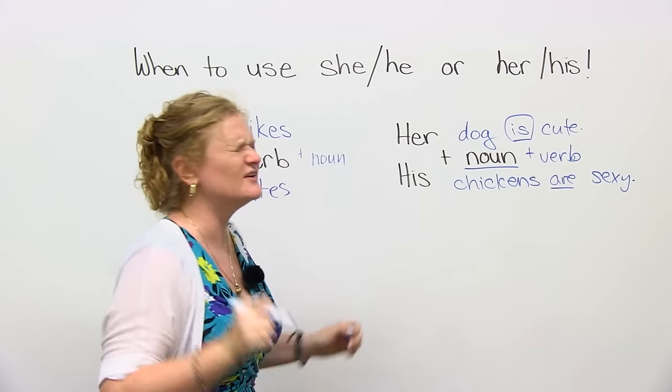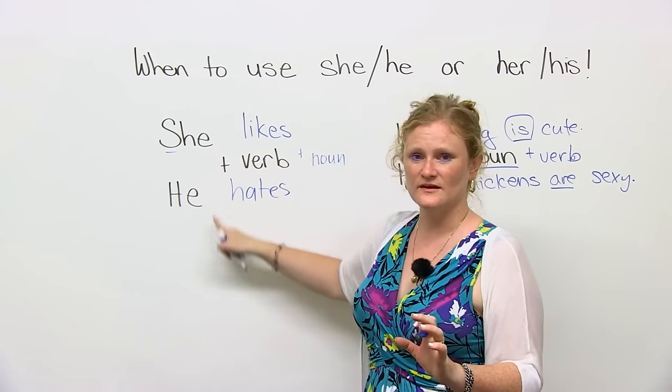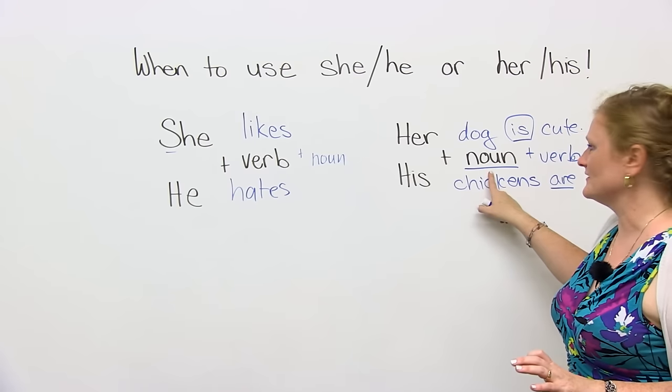Do I say her or his, or she or he? She or he plus a verb — any verb you want. And her or his plus a noun.